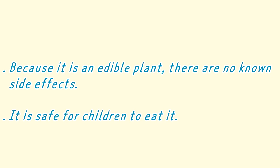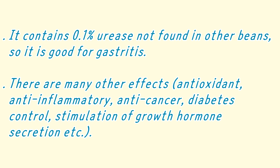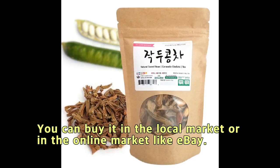Because it is an edible plant, there are no known side effects. It is safe for children to eat. It contains 0.1% urease, not found in other beans, so it is good for gastritis. There are many other effects: antioxidant, anti-inflammatory, anti-cancer, diabetes control, stimulation of growth hormone secretion, and more. You can buy it in the local market or online, such as on eBay.